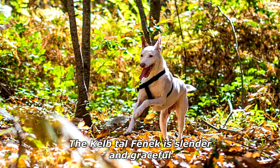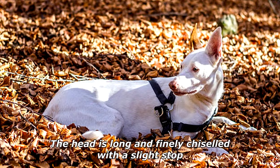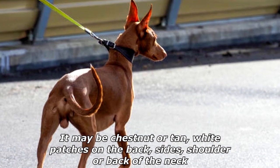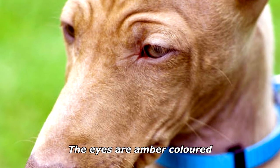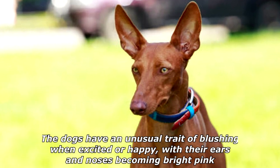The Kelb tal-Fenek is slender and graceful, with a long, finely chiseled head and a slight stop. The coat is glossy and short, and may be chestnut or tan. White patches on the back, sides, shoulder, or back of the neck are a disqualifying characteristic, but the tip of the tail may be white. The eyes are amber colored, and the dogs have an unusual trait of blushing when excited or happy, with their ears and noses becoming bright pink.